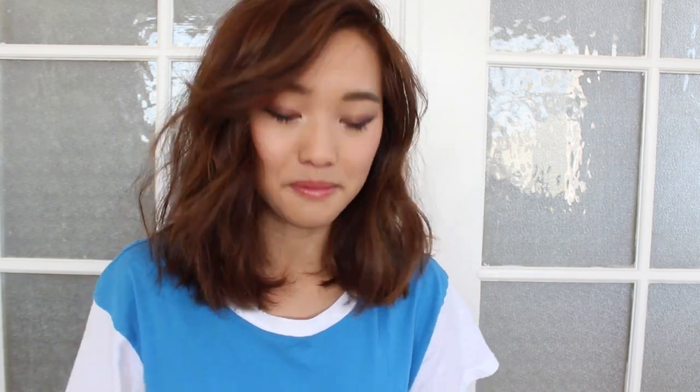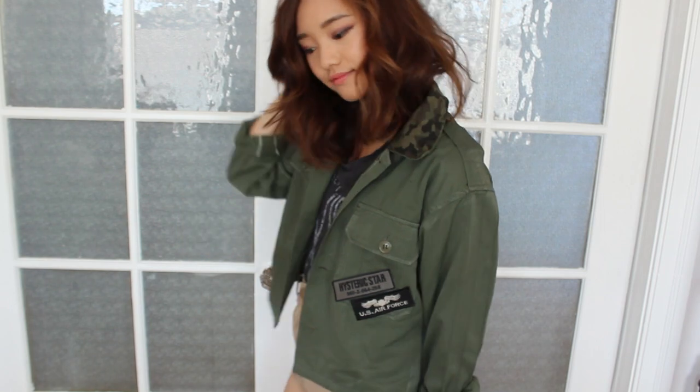I love crop tops and I'm going to wear them in the fall by layering them. Here I have a cropped US military jacket I got at a store called A-land in Korea. This jacket is in a really lightweight material, which is going to be excellent to wear. Also, there's a hint of camo on the collar, which I think is a nice touch.